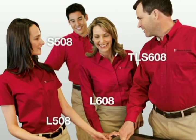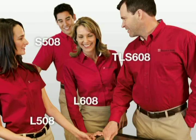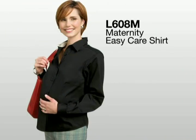The wonderful wear of this Easy Care Shirt is available in a long-sleeve and short-sleeve option, as well as a men's tall style and a maternity fit, making it a truly versatile uniforming piece.